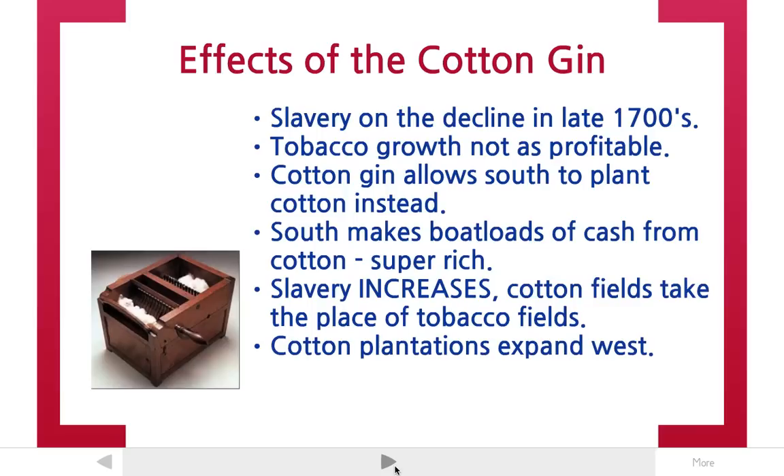The cotton gin allowed the south to plant a lot more cotton instead of tobacco. And the south realized very quickly that they could make a ton of money off of cotton. They could sell that cotton to the north, sell it to English factories. So almost overnight, once the cotton gin was invented, all the southern plantation owners ripped up their tobacco fields and grew cotton.